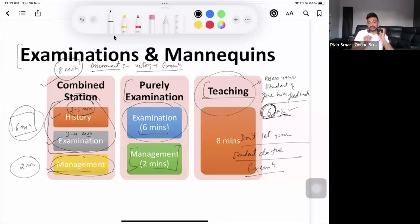In a teaching station, make sure you give importance to your student — whether they are listening to you or not. Ask things like: 'Are you with me? Are you following me? Do you want me to repeat anything? If there is anything you didn't understand, please do not hesitate to stop me — I'll be more than happy to explain it again.'